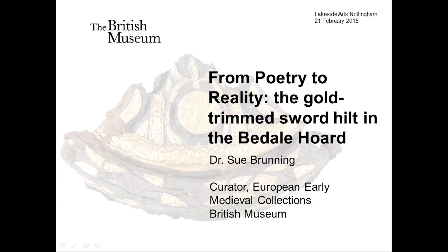Welcome to the penultimate in our Bringing Vikings Back to the East Midlands lecture series. I'm happy to welcome Dr Sue Brunning from the British Museum. On the 28th of April here at Nottingham we shall have the Midlands Vikings Symposium, and you should all have had a flyer — if you don't, you can grab one on the way out.